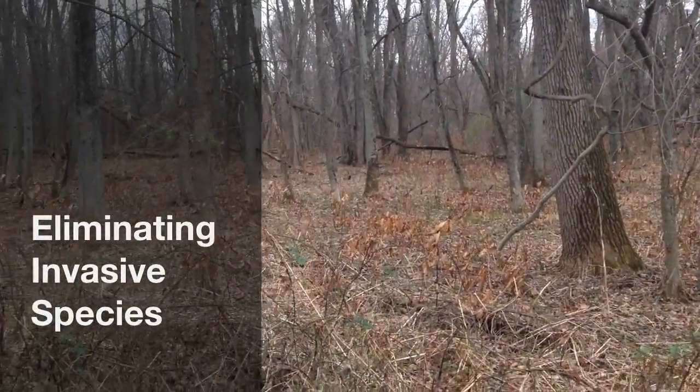Invasive species are a major issue in the field of conservation. They overcrowd and strangle native plants until they have taken over an entire area.